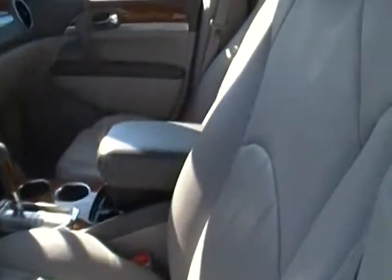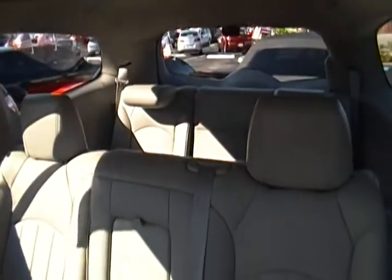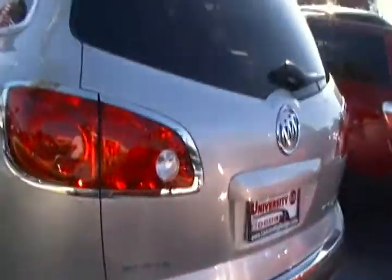It has a lot of spacious room in the back. You have third row seating available, and with only 41,000 miles, you can see we didn't have to do a whole lot to get this Enclave ready.